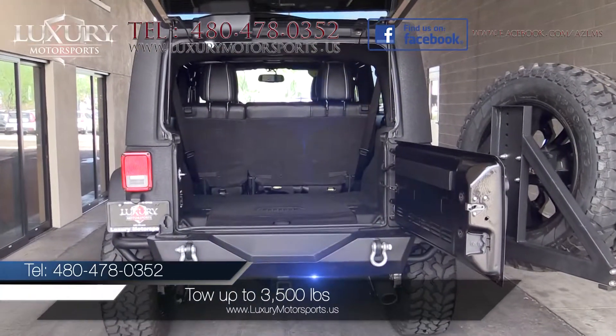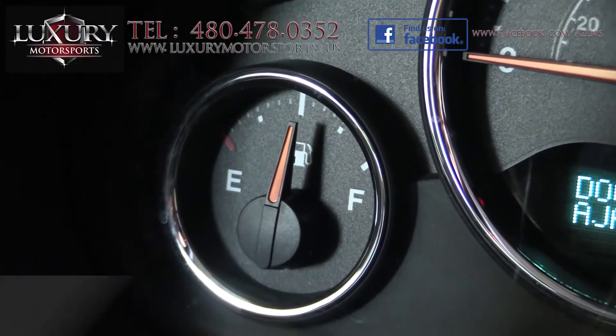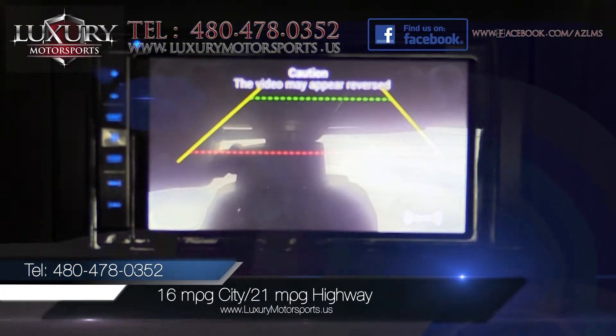Properly equipped, this Unlimited can tow up to 3,500 pounds. EPA estimated fuel economy is 16 miles per gallon in the city and 21 miles per gallon on the highway.